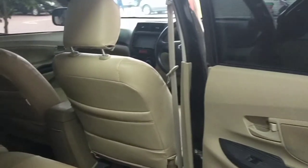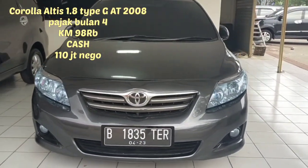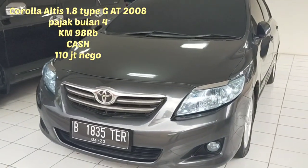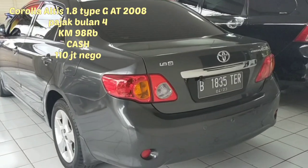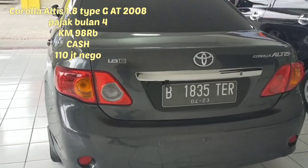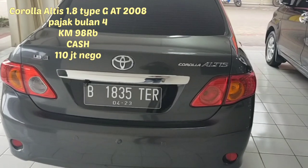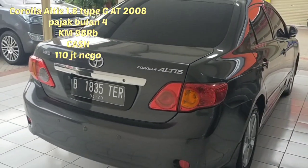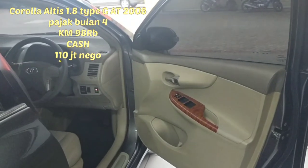Yang kelima, yang terakhir, ada Corolla Altis tipe G, matic, cc-nya 1800, tahun 2008. Kilometernya di 98.000. Masih rendah banget untuk tahun 2008. Luar biasa, mobil sudah 12 tahun, bisa dibilang antik. Harganya kita bandrol di 110 juta nego Pak Haji. Pajaknya bulan 4, bulan April.